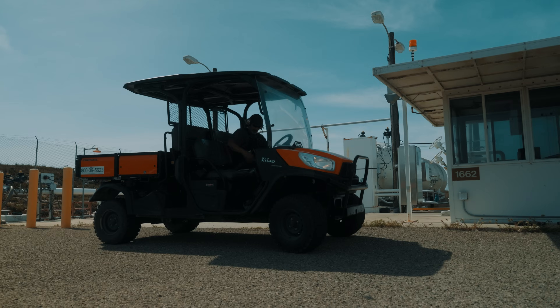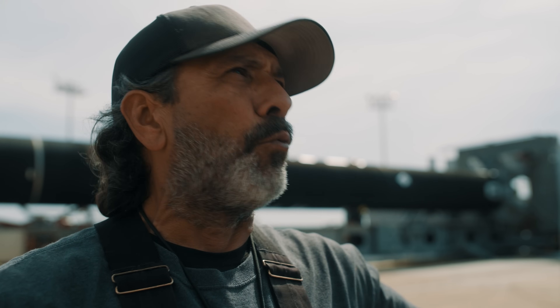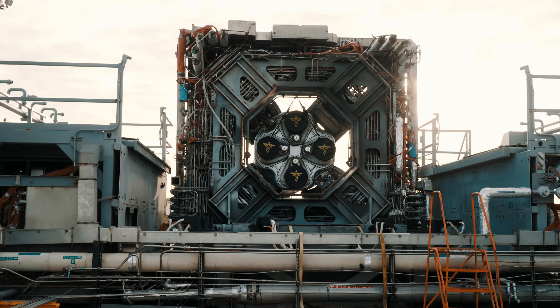Fluid systems, mechanical systems — we've got valves, transducers. Every bolt, every wire on the Launch Pad has to be ready for launch.